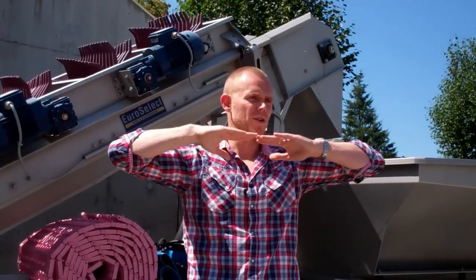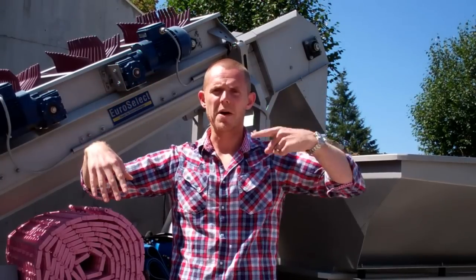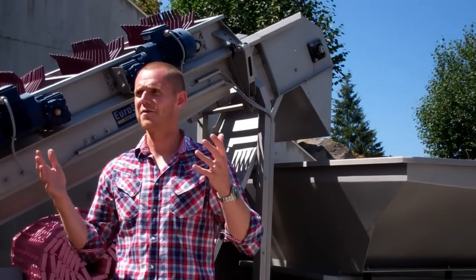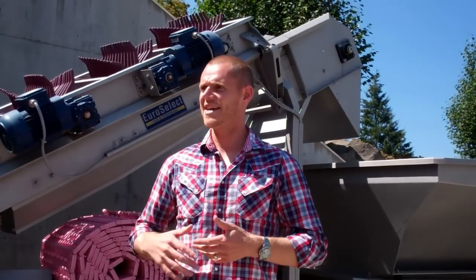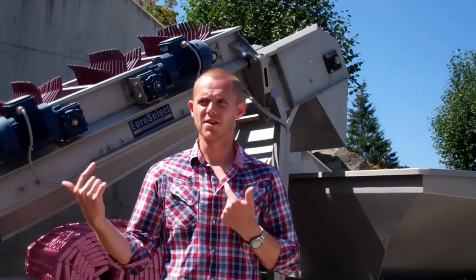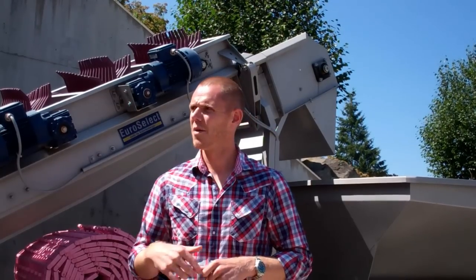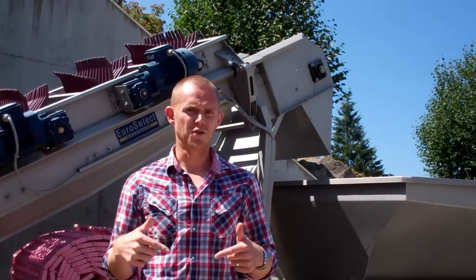Most stemmers are a horizontally positioned cylinder with grapes dumped in and spun around using centrifugal force to rip the grapes off. But that's super impactful on the grapes — you're batting them around, beating them up, and breaking the skins. Those machines can process 30 tons an hour, but what happens when you don't care how fast you go, just how well you do it?